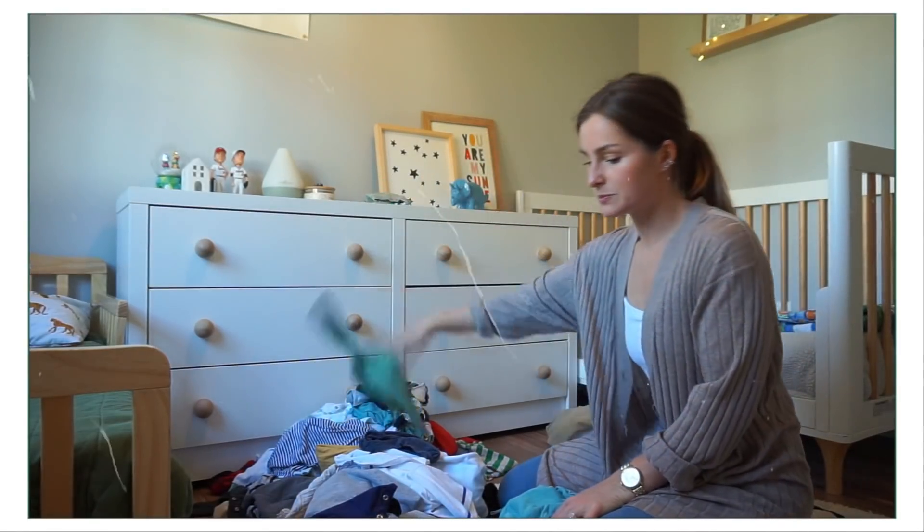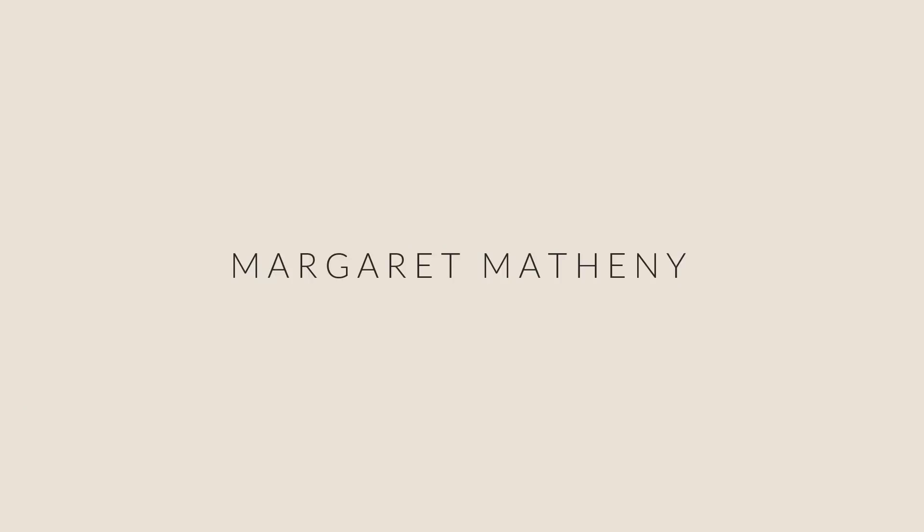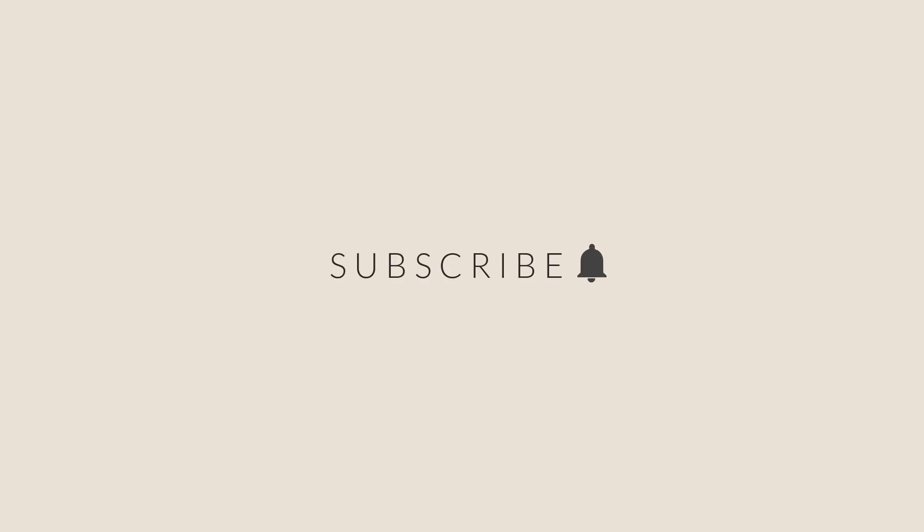Wow, look at all these excess PJs. I just don't want to open this closet. Today's gonna be a good day. I'm decluttering my entire house and you're gonna watch me do it.